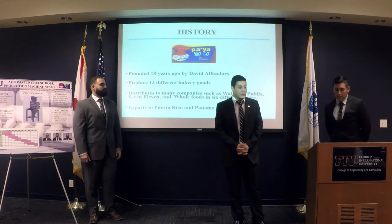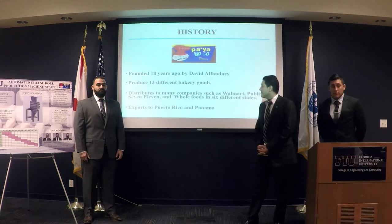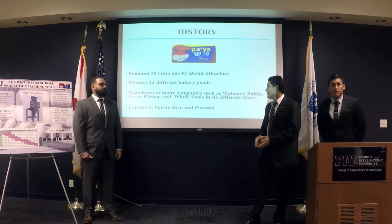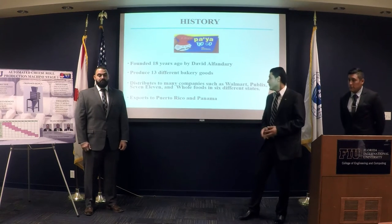To start with our presentation, let's take a look at what Fired2Go is. It was founded 18 years ago by David Alfondre, who is here today. It produces around 13 different goods. It sells and distributes products to different companies such as Walmart and Publix, and exports to Couturico Academy.